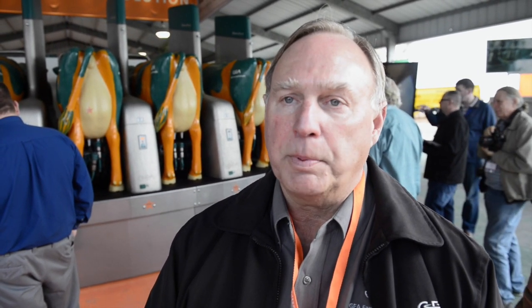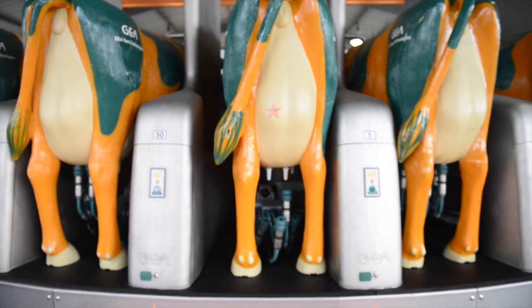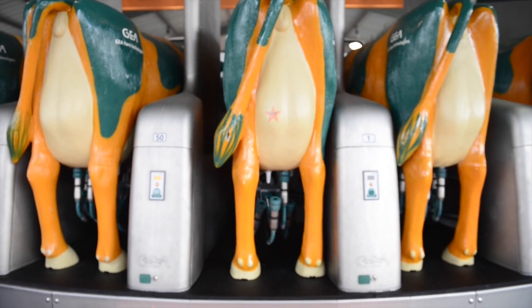What we're introducing here at the World Ag Expo is the Dairy Pro-Q — the way to milk large volumes of cows with robotic milking. No other company has a product like this that can address the large dairy that we work with here in California and the western states.